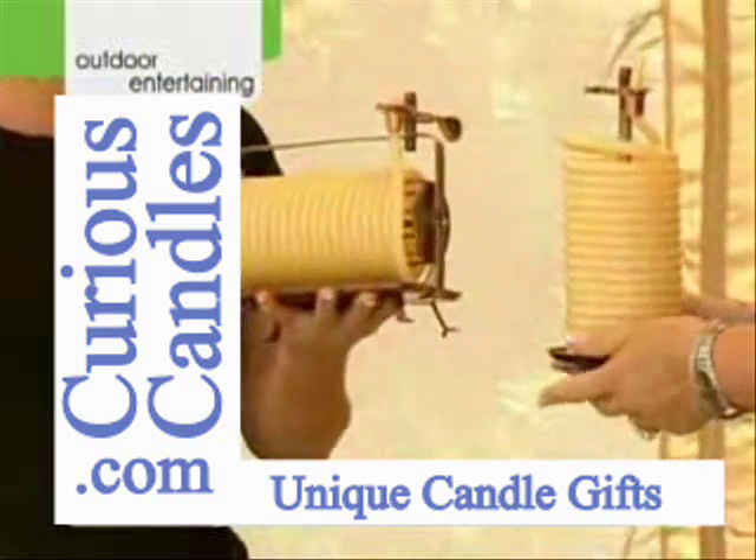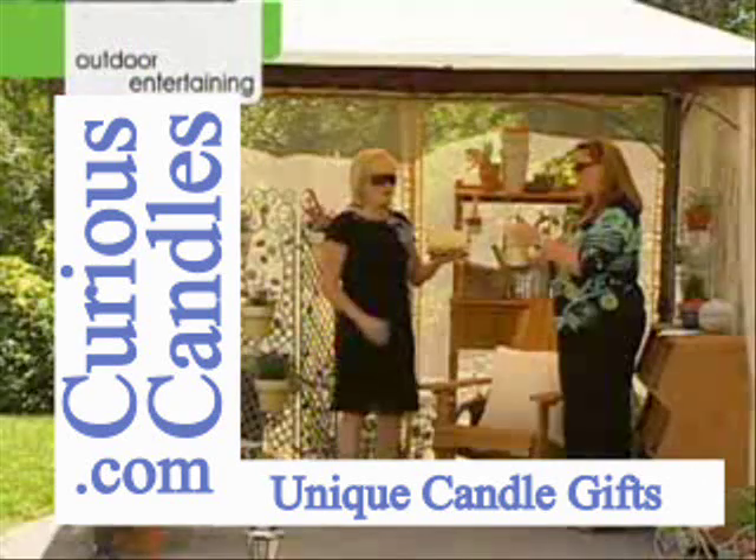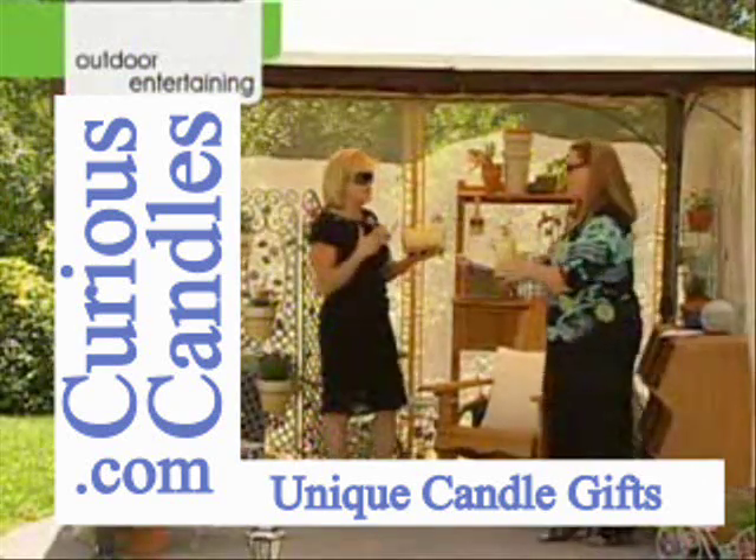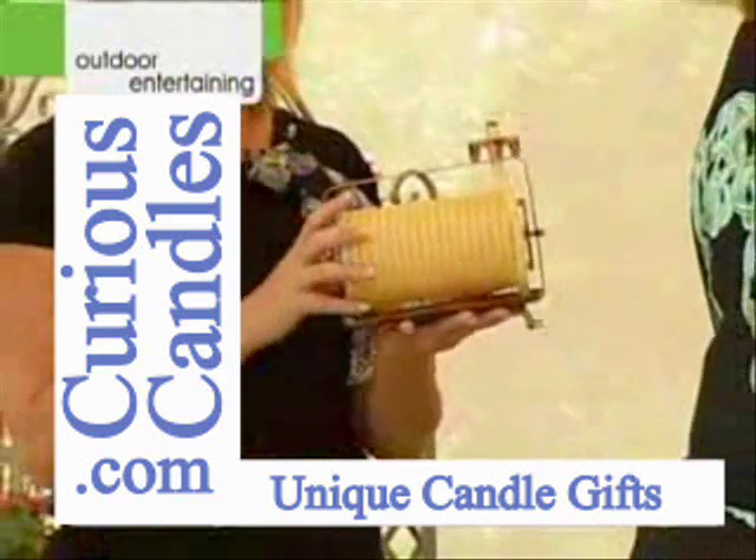Isn't that great? They're a neat design. They're cute to leave setting out. And when you talk about that much candle life, you know how expensive candles are and how much it costs when you go through them.